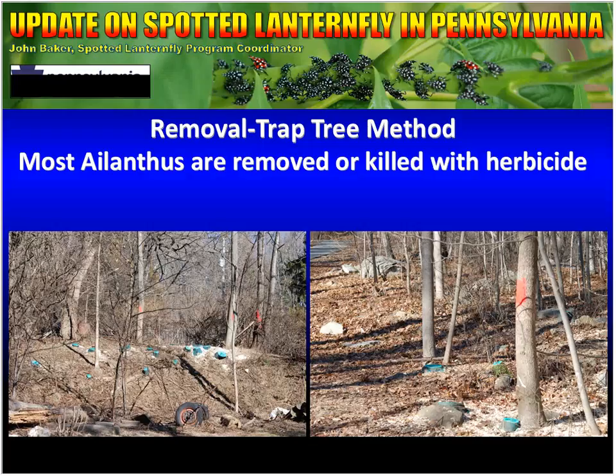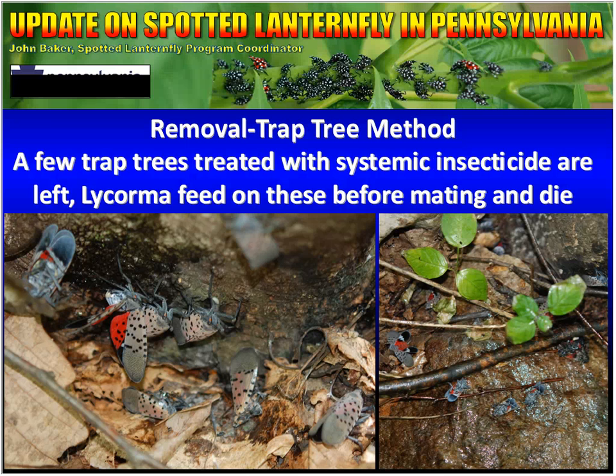These pictures show some of the work that has been done. You'll see all of these stumps painted green — those are trees we've cut down and treated with herbicide on the stumps. If a tree is very small, we can do something called hack and squirt, which is a direct application of the herbicide to the tree. Any Ailanthus that we do not remove are left as trap trees. Those trap trees are treated with a systemic insecticide, and within 24 hours of feeding the Lycorma will die.